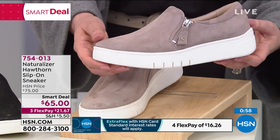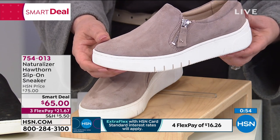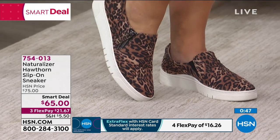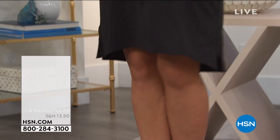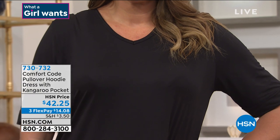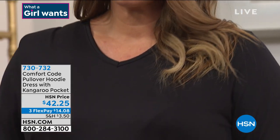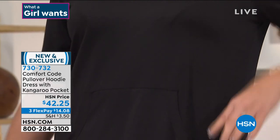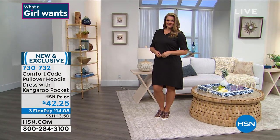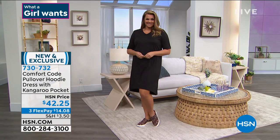Emily just came out in the Comfort Code dress with these shoes in leopard — you guys have to see this. It is the most adorable outfit. If you haven't picked up the dress, it is still available with the kangaroo pockets and the hood, available in sizes small to 3X, in black, cloud blue, and violet. $14 and 8 cents — item number 730-732. If you want to get that whole look, she looks so pulled together, so stylish. I think the leopard shoes really make it — that dress is like a palette for however you want to accessorize. I have leopard shoes — actually more than one pair — and I always get compliments. My closet is full of cheetah and leopard pattern. I have a weakness for animal print. My favorite color to wear with cheetah is red — like red pants, they look so cute with that.